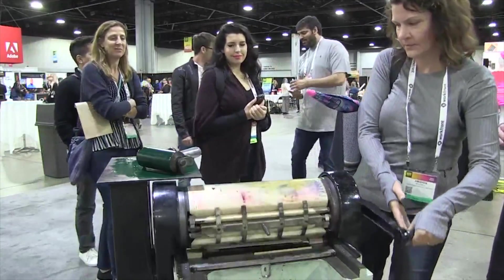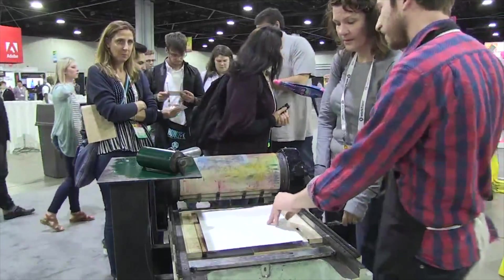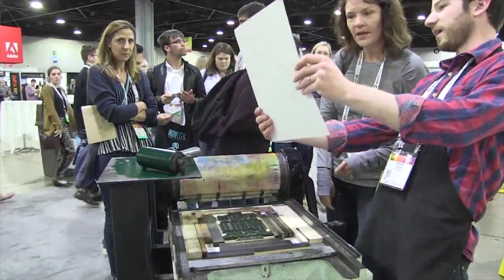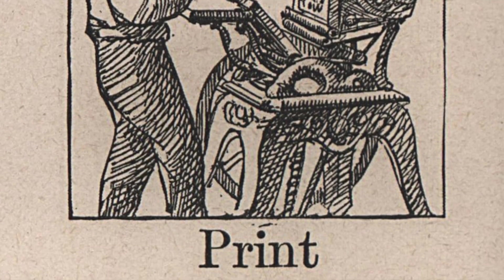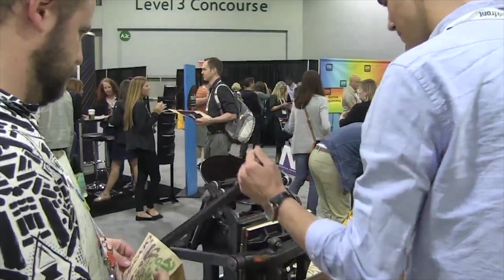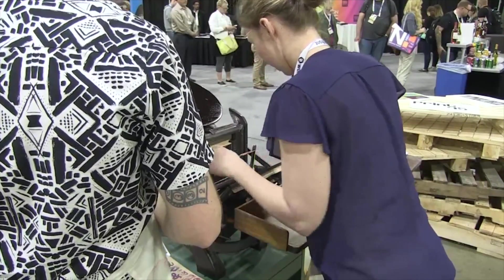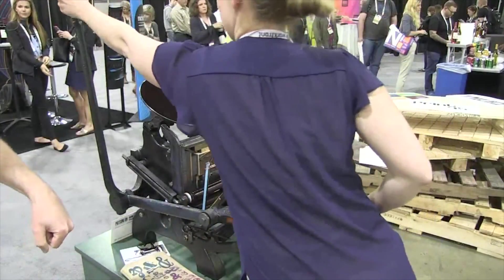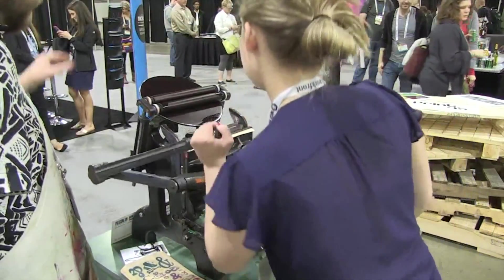And yet the more things stay the same, the more they change. Consider the kiss — the art of the printer kissing the page to the type with such feathery grace that no impression was left on the page, the mark of a truly competent printer. Now the kiss has evolved into a makeout session, and we crave the deeper impression more than ever — perhaps because it is further affirmation that yes, this was indeed made by hand. Machines be damned. This has been Design History in 150 seconds.